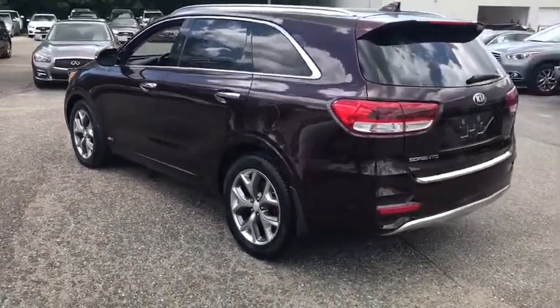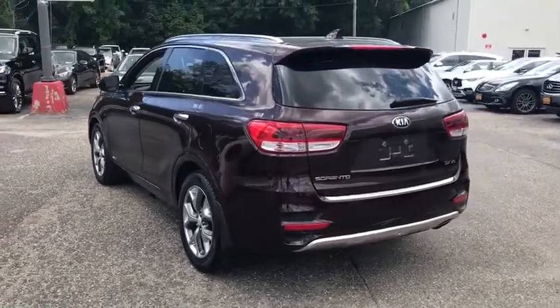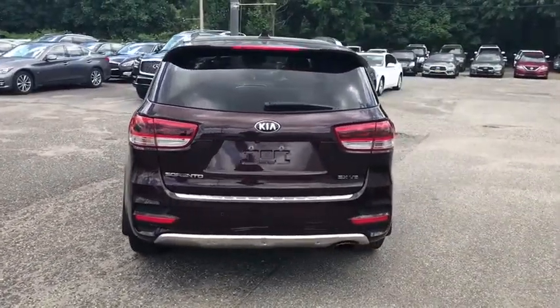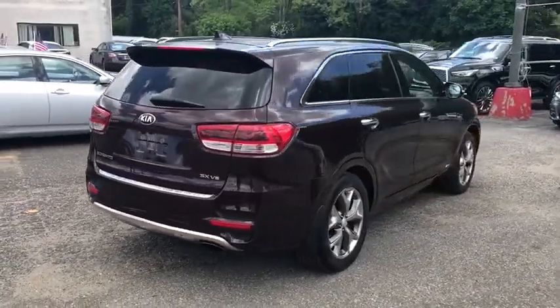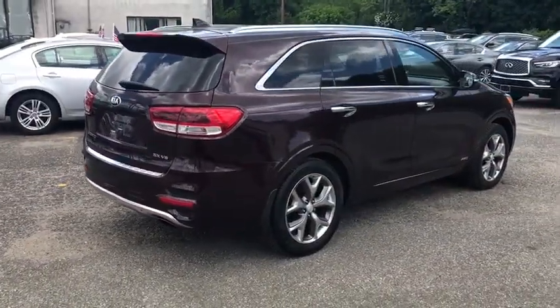Keyless entry, power passenger seat, stability control, traction control, steering wheel audio controls, anti-lock braking system, backup camera, all-wheel drive, power liftgate, navigation system.